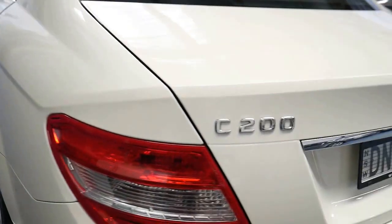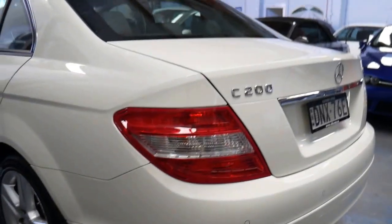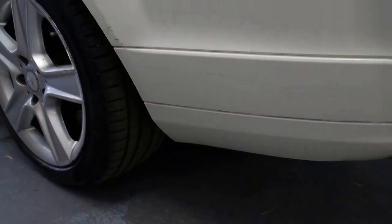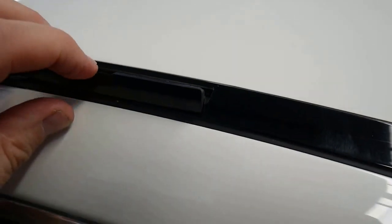This arctic white with black — basically charcoal grey interior — is a gorgeous colour combination. Very good tyres, excellent for resale value, this colour combination. You can even put roof racks in there up the top — see that little thing there, they just open and close.